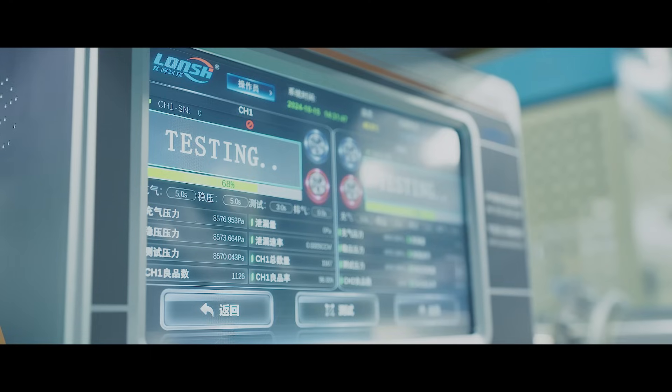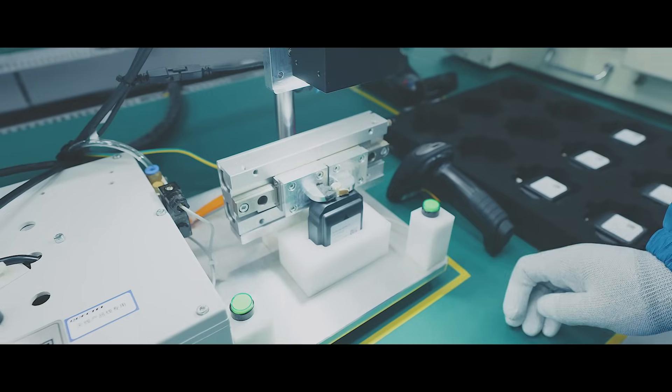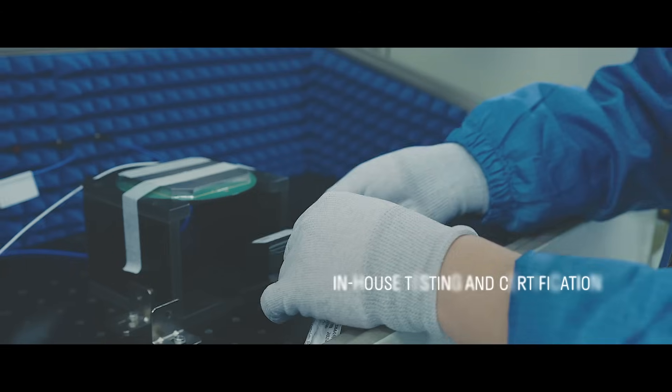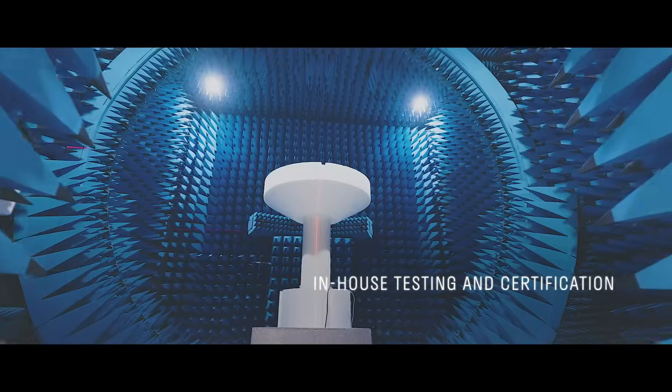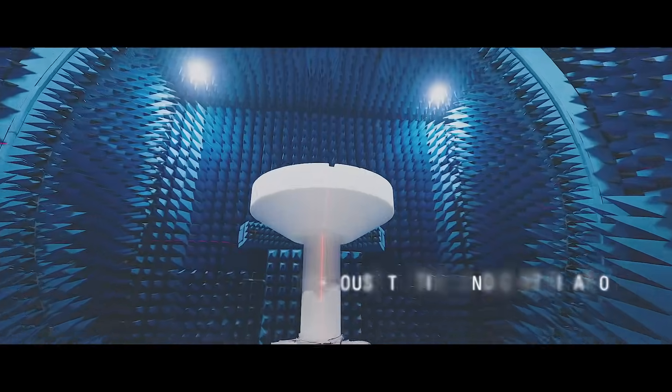We provide comprehensive in-house testing and certification services, from low-frequency assessments to high-frequency chamber testing, guaranteeing each wireless product achieves optimal performance.